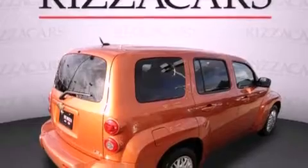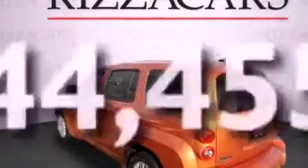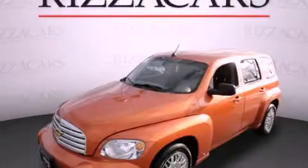Additional features include a driver side impact airbag, a rear window wiper, and this vehicle has fewer than 45,000 miles on the odometer. This automobile won't last long at this price. Call and arrange a test drive now.